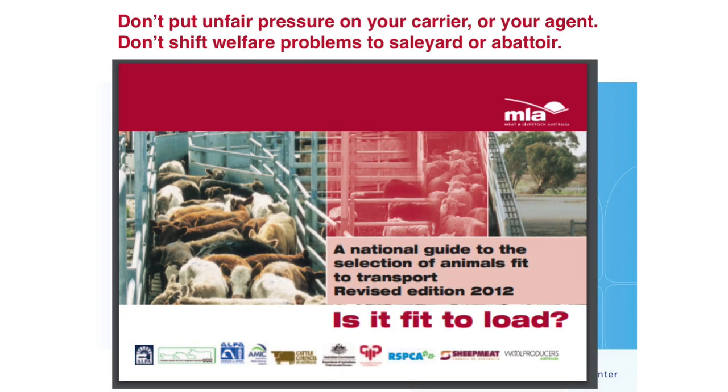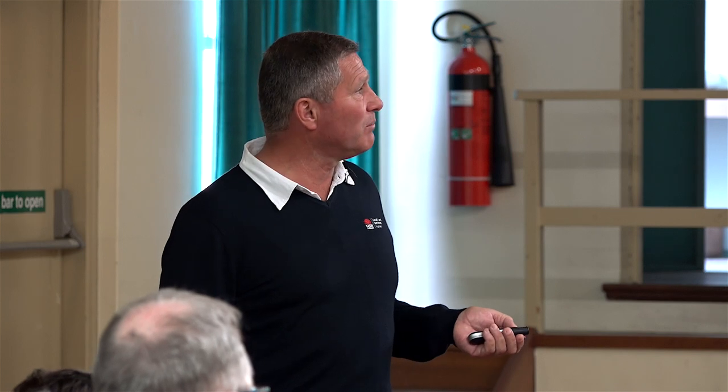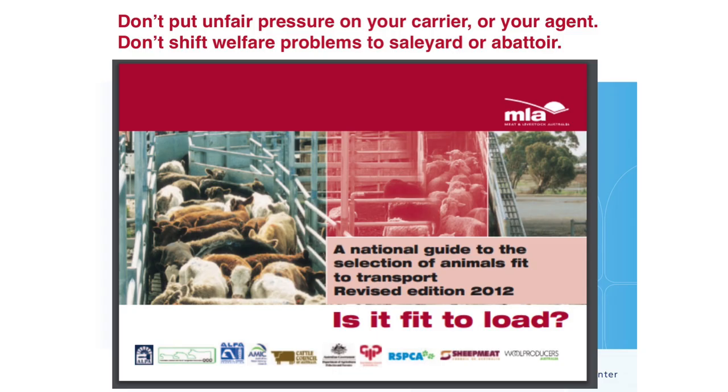Be aware of the fit-to-load guidelines. Don't put unfair pressure on your carrier or stock agent by forcing them to load animals they're doubtful will make the journey. They are obliged by law not to load it if it's not strong enough. If a carrier says they're a bit doubtful about an animal, it doesn't go on the truck — that's how the rules work now. We do not want welfare problems in sale yards or abattoirs.